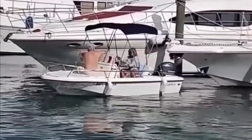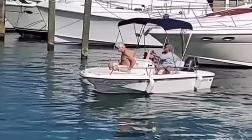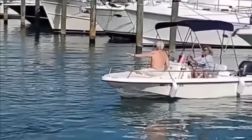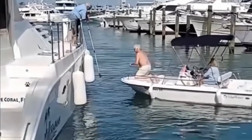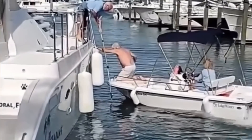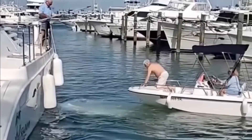We'll start with the golden rule: rule number one when handling a vessel around anything — never approach anything any faster than you're willing to hit it. Because let's be honest, inevitably in boating you're eventually going to hit something, and at least if you're following that golden rule when that incident occurs, it probably isn't going to be so bad.